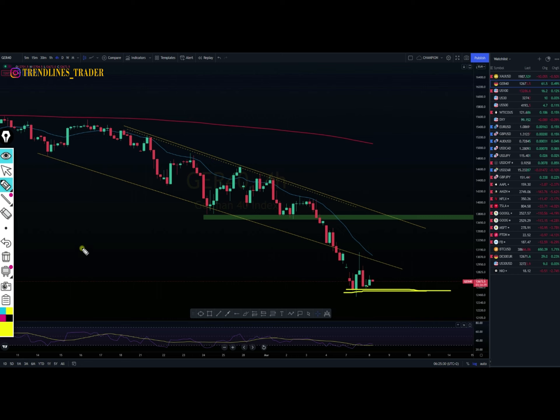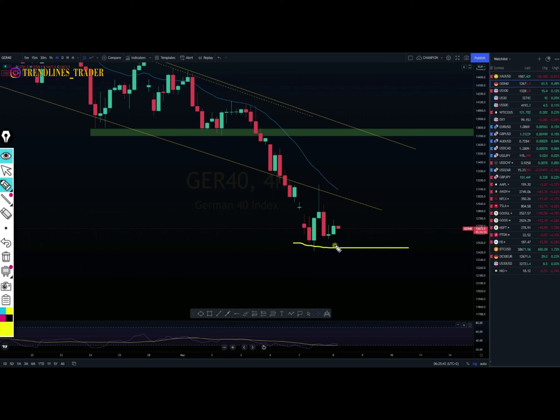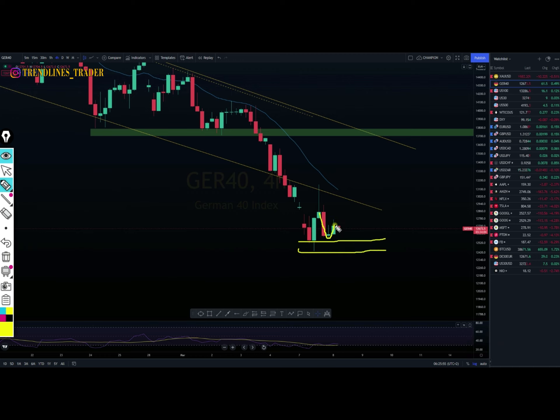Let me zoom in so you can see clearly. The price is still trying to respect this area — it managed to find support here and came to retest. It seems to be pushing towards the upside, or we might have consolidation before the price pushes towards the previous support, which is now acting as resistance. When the price retested here, it broke out of this area and came towards the downside. If it does retest again, it should be breaking towards the upside.